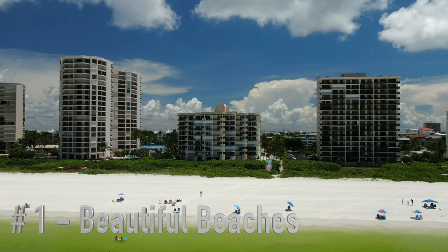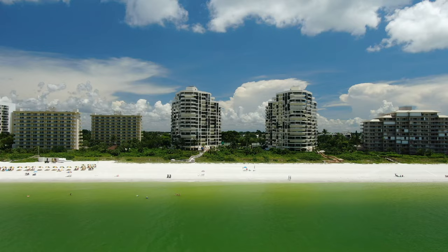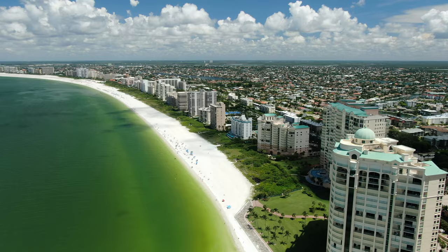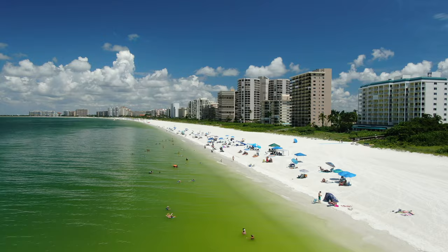The first secret of Marco Island's popularity is the fact that it boasts miles of pristine coastline with beautiful white sand beaches and crystal clear inviting gulf waters. Some of the most popular beaches on the island include South Marco Beach, Tiger Tail Beach, and Residence Beach. Shown here, South Marco Beach is open to the public and perfect for water sports enthusiasts with an abundance of places to stay.